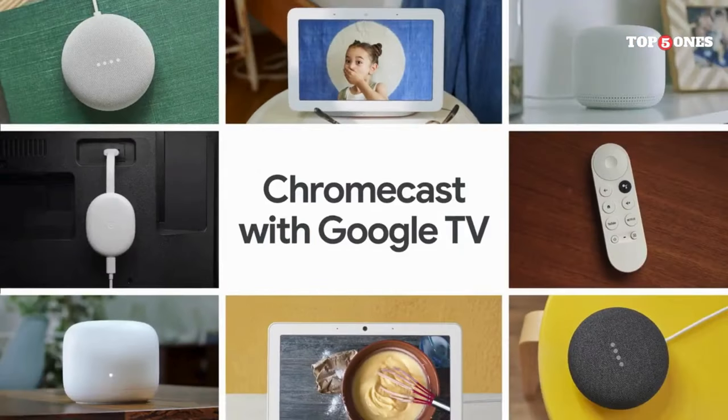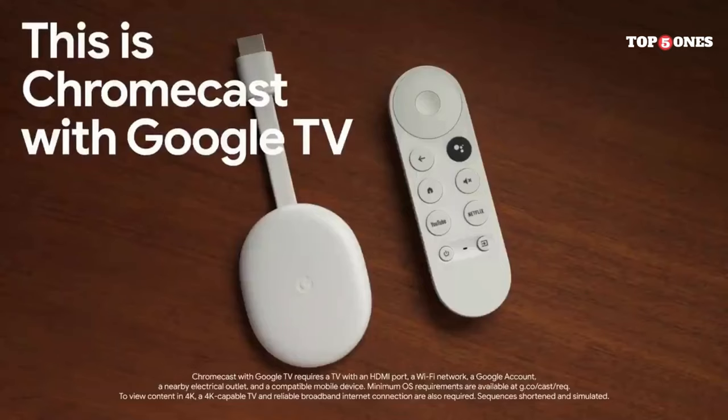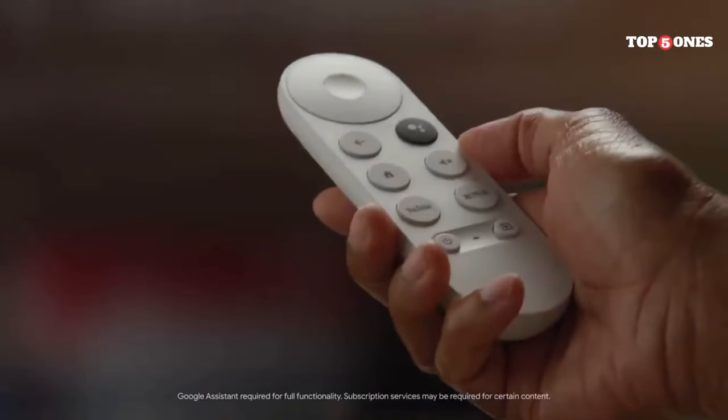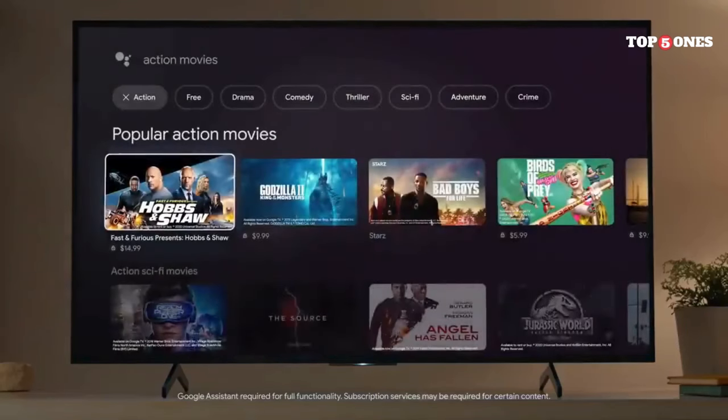Speaking of Google Assistant, that's where the magic happens. You can use your voice to search for shows and movies, control playback, and even control your smart home devices if you have them. It's pretty responsive, although I did run into a couple of instances where it didn't quite understand my accent. Alright, let's talk about the star of the show: Google TV.